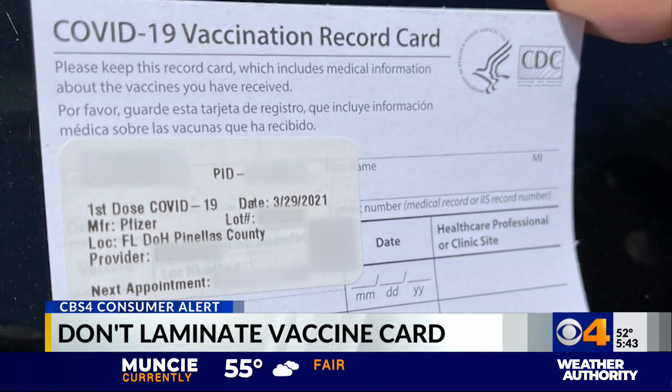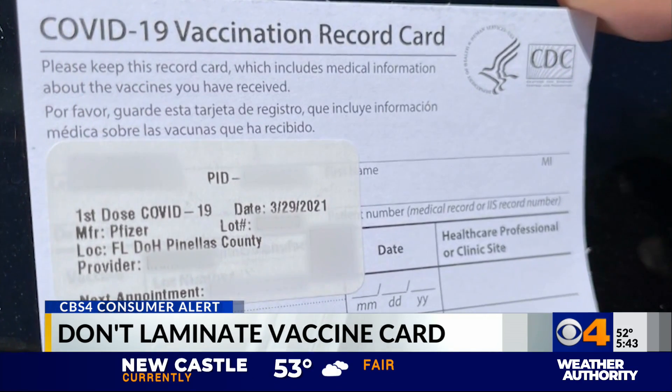If you've already gotten your COVID-19 vaccine, health officials say do not get that card laminated. The heat from that process can apparently make the information illegible. If you do have a label stuck on, it may have been done with a thermal printer, and those are the ones where it's primarily seeing the labels black out.